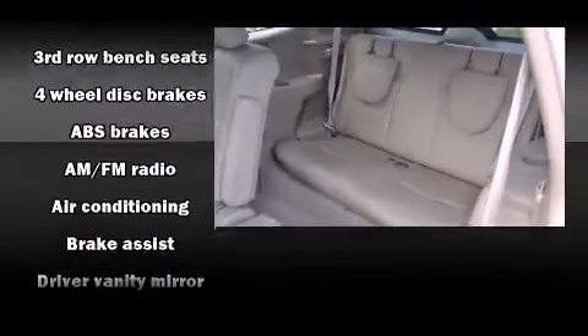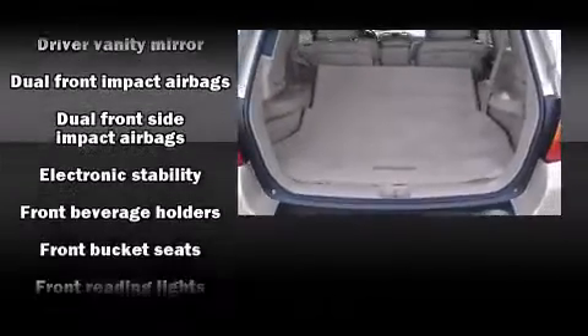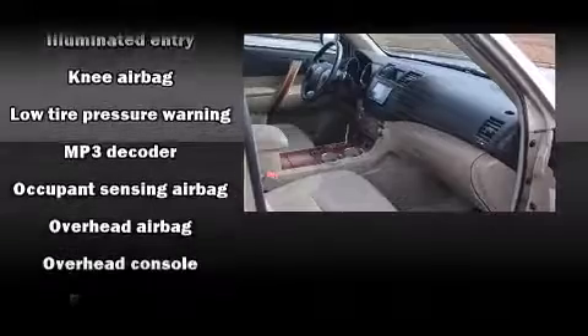Toyota also prioritized safety and security by including head curtain airbags, traction control, brake assist, anti-whiplash front head restraints, a panic alarm, and four-wheel disc brakes with ABS.